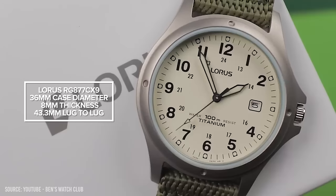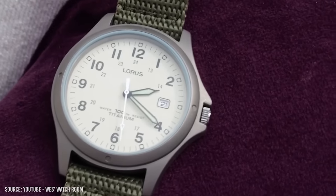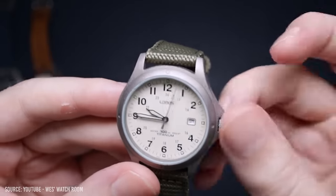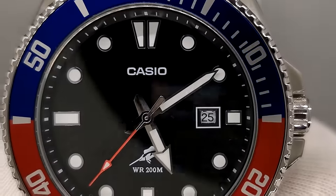This watch is the most comfortable and wearable for smaller wrists on today's list. It has an 18mm lug width, perfect for strap changes and switching up the style. It also comes in different colours, dial options, and straps — my favourite being the classic field watch design, a staple in any watch collection. All these features for only $70.